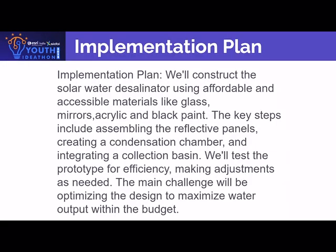Implementation plan: we will construct the solar water desalinator using affordable and accessible materials like glass, mirrors, acrylic, and black-painted surfaces. The key steps include assembling the reflective panels, creating a condensation chamber, and integrating a collection basin.